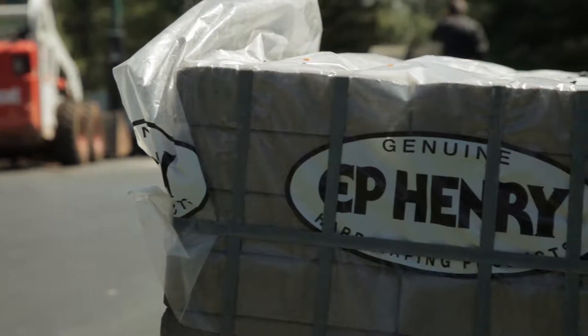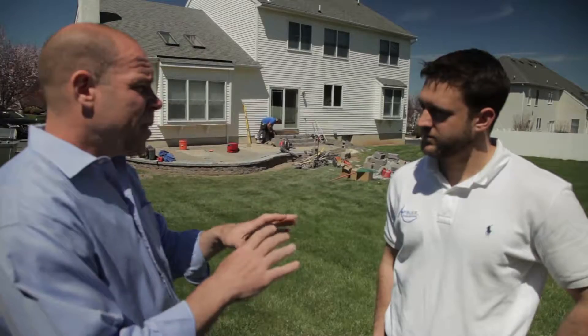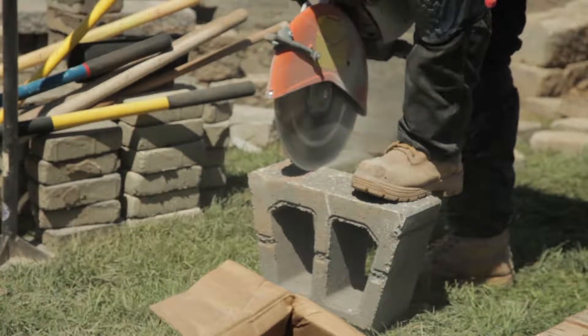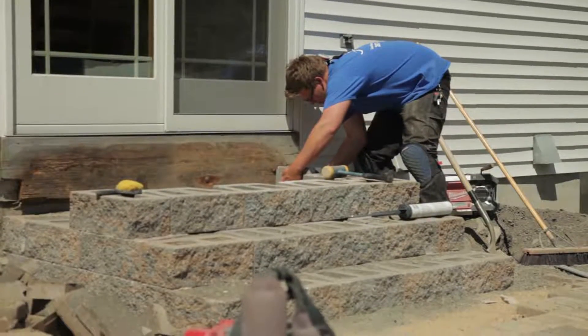In this particular case, you're working with E.P. Henry Block. Tell us what we need to know not only about installing retaining walls like you've done here, but as well as repairing patios. You're on a patio repair job. I know you do new installs for patios and you also repair patios. Tell me why you're repairing so many patios.